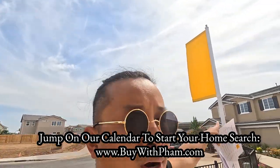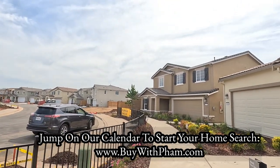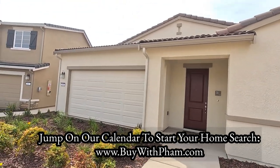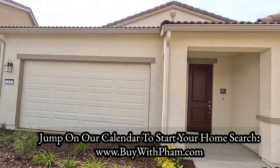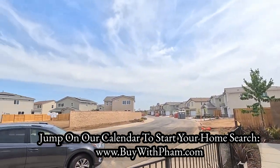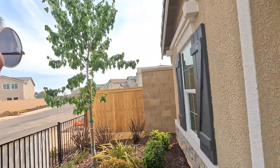That one over there is the 2143, and we'll tour the single level as well, but let's go ahead and tour the two-level first so you guys can see it. Phase two is currently for sale already, so let's take a look.